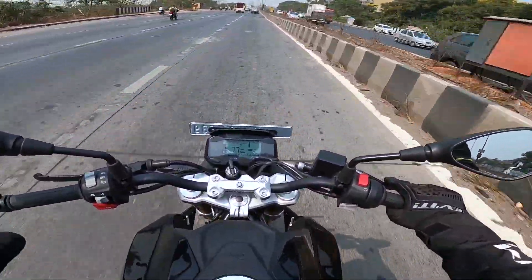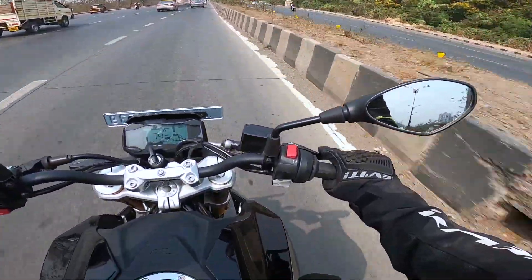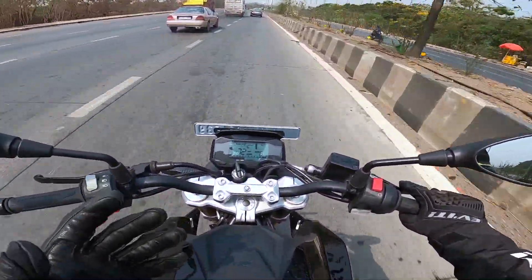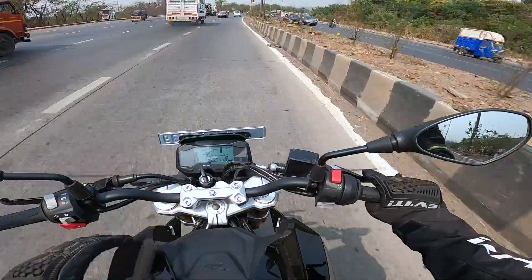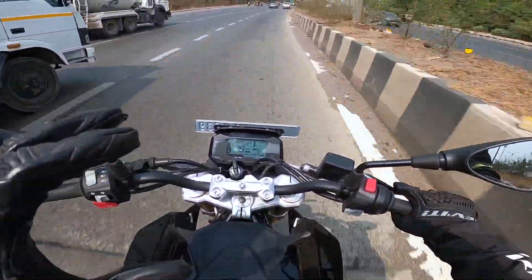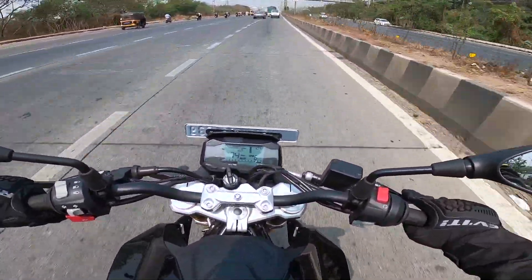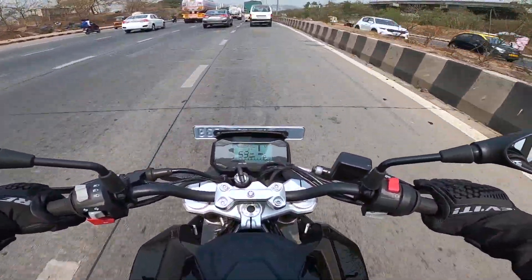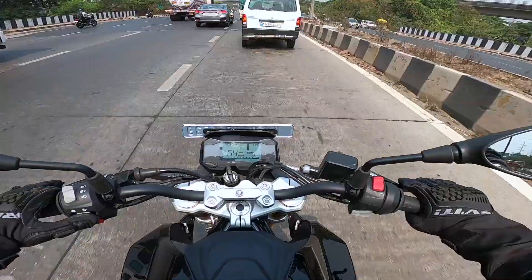BMW Motorrad finally might have a winner and may sell more of these bikes now. But if you want a more performance-oriented and affordable motorcycle, go get the KTM 390 Duke — the after-sales and spare parts cost are much cheaper than the G310R, although BMW Motorrad claims they have worked on spares costs. Let me know in the comments what is your opinion about this motorcycle and whether it makes sense to you in 2021.